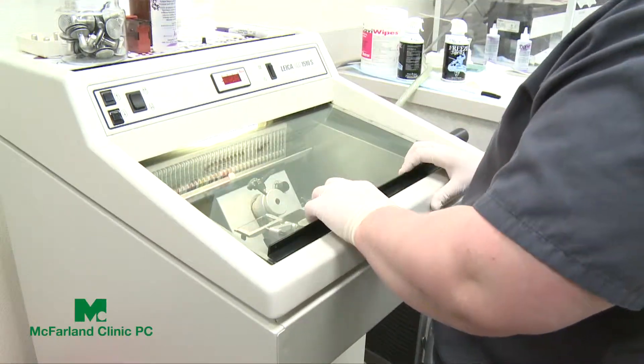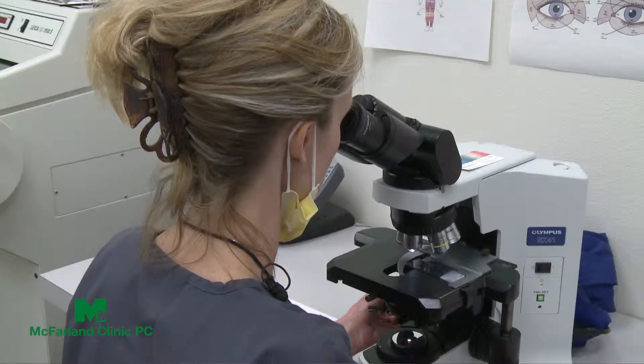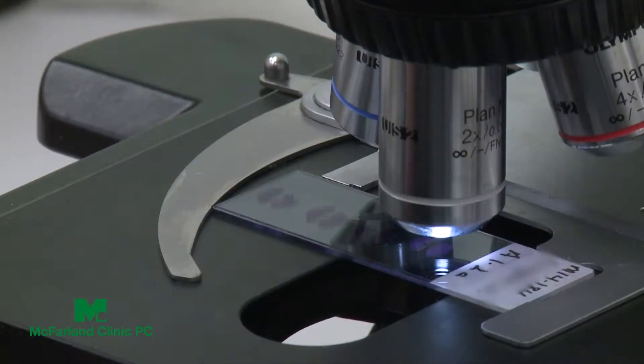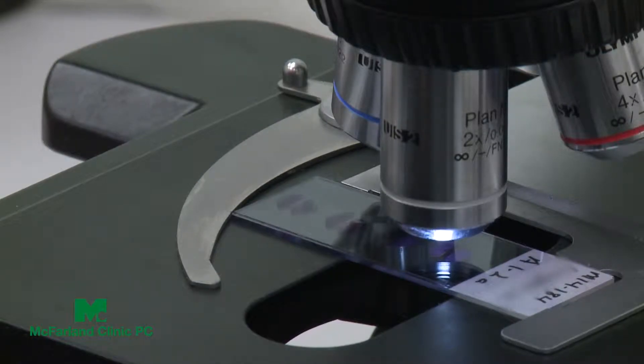We process it and examine it under the microscope. We look at 100% of the margin — this is the only technique that allows us to do that, to look at 100% of the peripheral edge and the base. So after we've removed the skin cancer, we process it, examine it, and determine whether we've gotten it all or not.